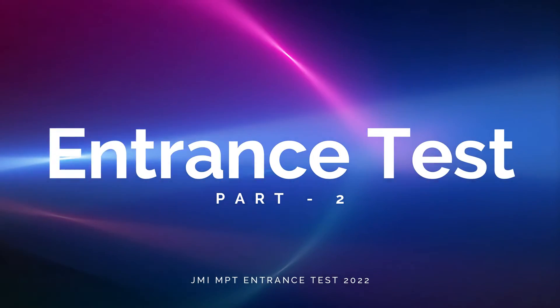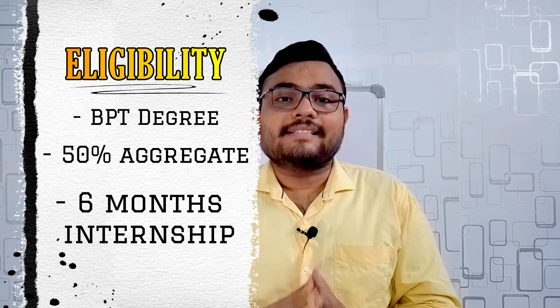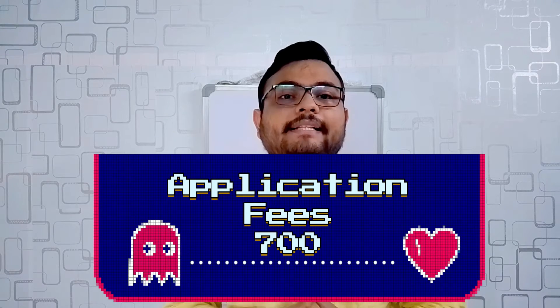Part two of the video is about the entrance test. The first is your eligibility. You need to have a BPT degree with 50% marks in aggregate and 6 months of compulsory internship. The application fees for the entrance test is 700 rupees. You can pay the application fees by credit card, debit card, or net banking.